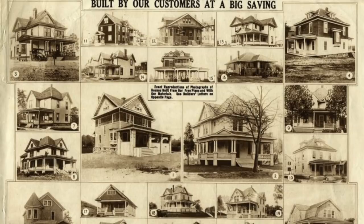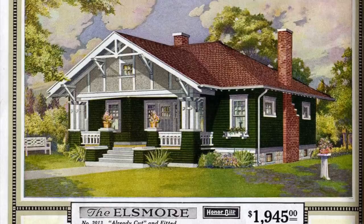Fifty percent of these homes were built by homeowners themselves with the generous help of family, friends, and neighbors. The other half were built professionally.